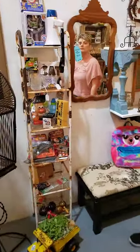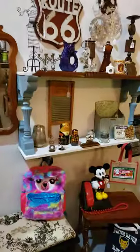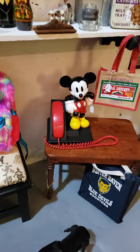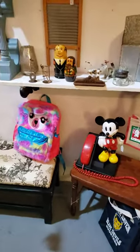It's sensory overload still, but take a look. $20 mirror. Look at this — Mickey Mouse phone right here. These two little benches, piano benches — this is a Kimball piano bench, very heavy, very sturdy.